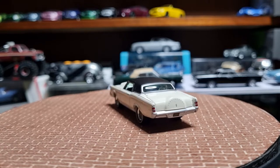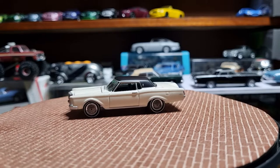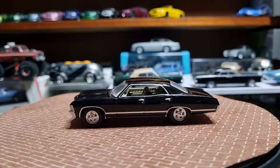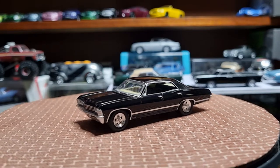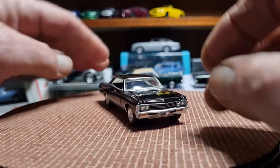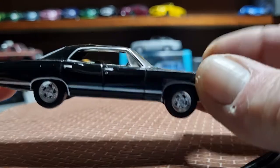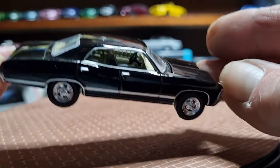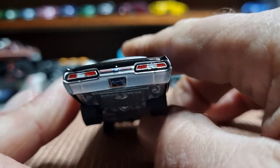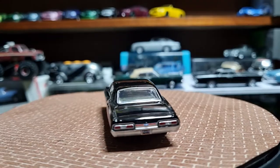The next one is a '67 Chevy Impala from Greenlight, and this is gorgeous — all in jet black. It does have an opening hood but it's a little bit tight. I do like the wheels on it, and it's got a nice beige interior and nicely tampo'd tail lamps. Yeah, that's a gorgeous one, one of my favourites.